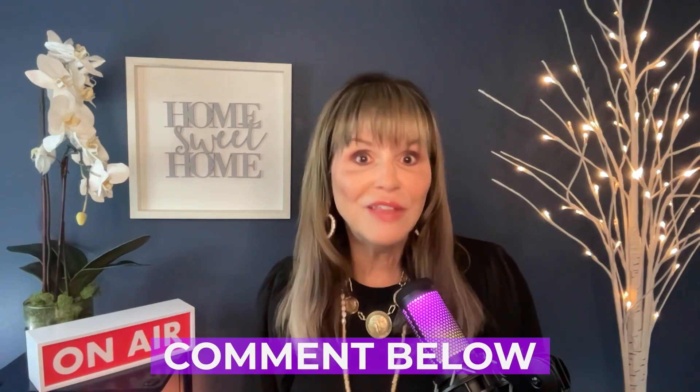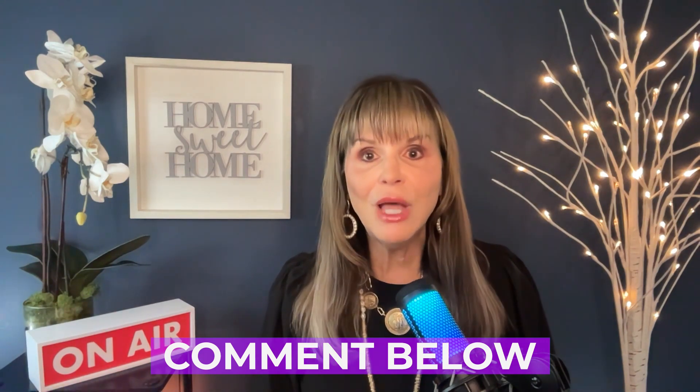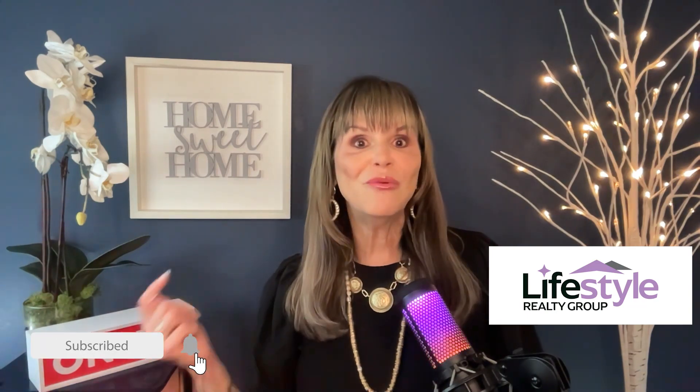If you would like more information on this terrific community and all the different neighborhoods, please comment below and I will get right back to you. Remember to subscribe, and in the meantime, let's go watch this video on more information about this terrific area called the Treasure Coast of Florida. Happy house hunting!